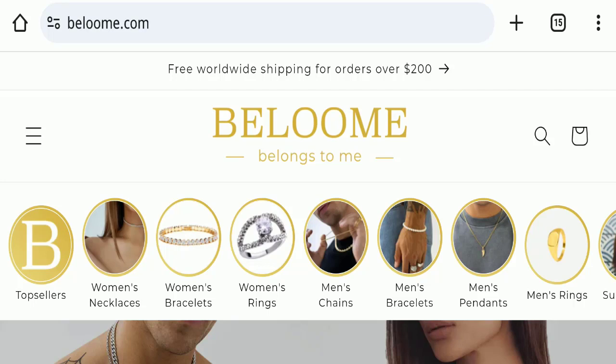Hello everyone and welcome back to my YouTube channel Scam Advice. Today's video is about the Beloome Jewelry review. We are going to give you an unbiased review in this video. If you are going to buy any product from this website, or if you have already experienced any fraud, not received a product, or got a damaged product, please watch this full video to find out how to get your money back.